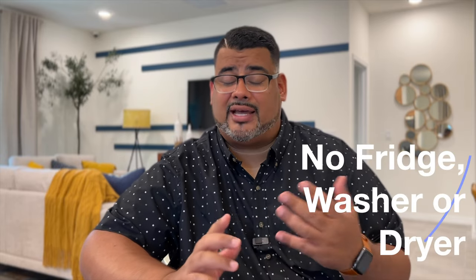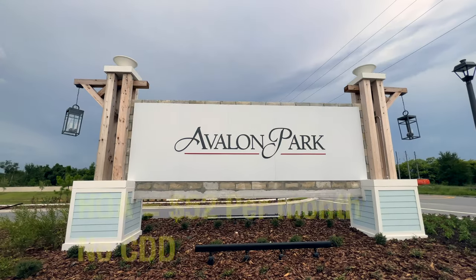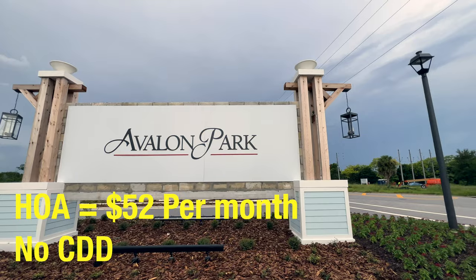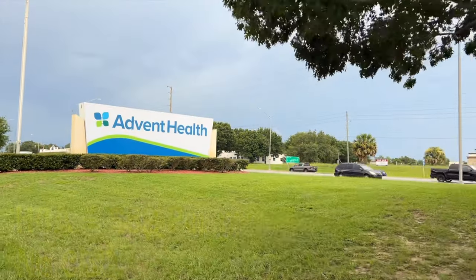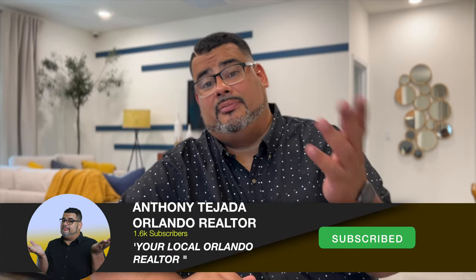You do not get a fridge, washer, or dryer with this home, but that price range is perfect. The HOA for this community is $52 per month with no CDD. The new Avon Health is literally across the street with Publix about a minute away. Everything you see in this home is included except those appliances and the optional upgrades of the covered or extended lanai. The ensuite option is included in this model and you'll see that in the video.